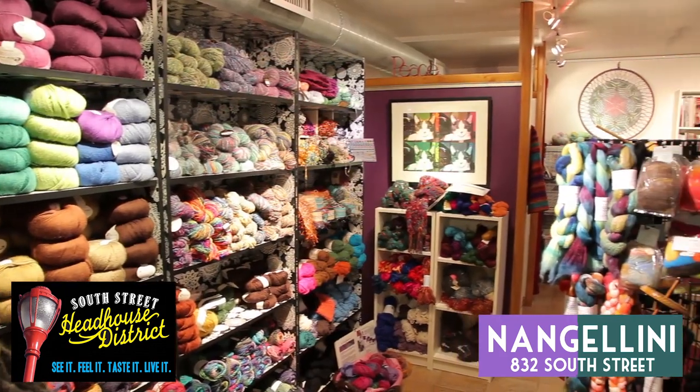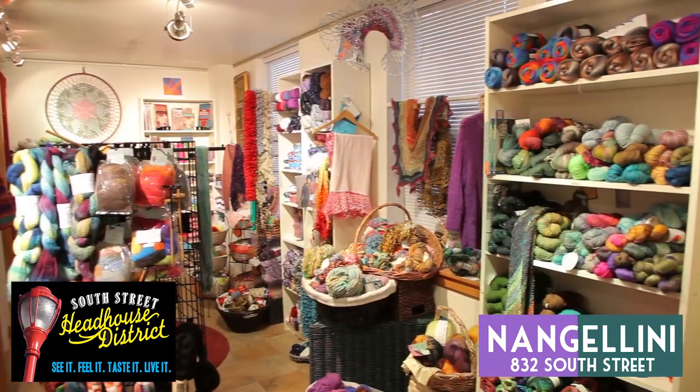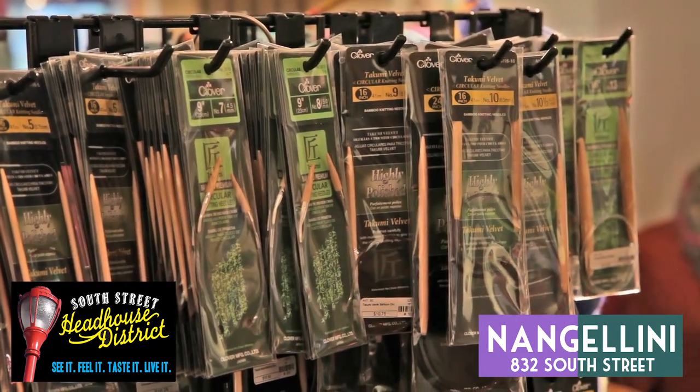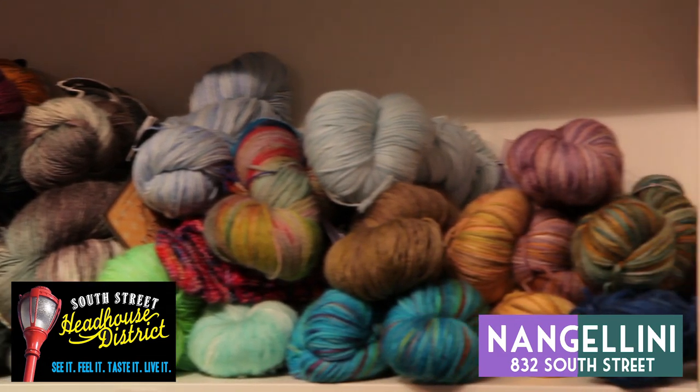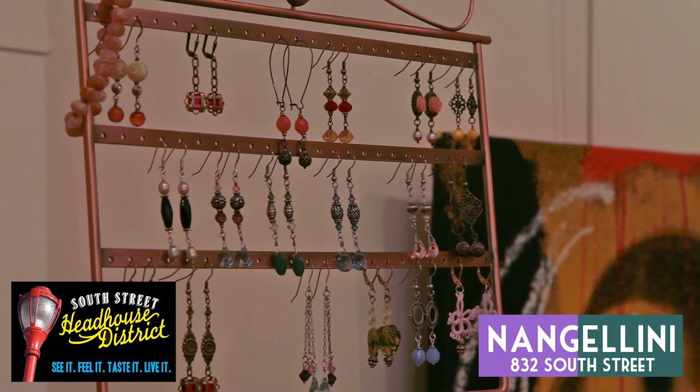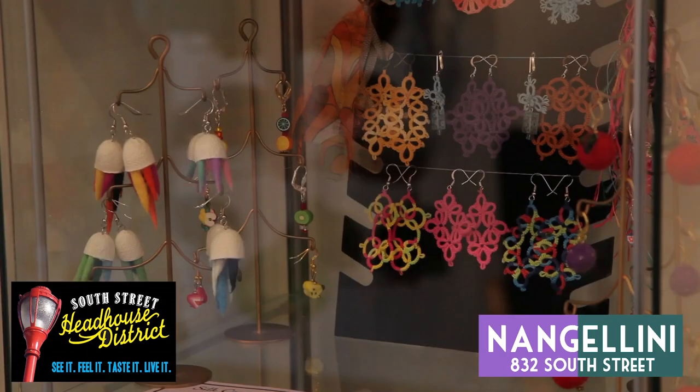Nanjolini also has the supplies to make your own unique pieces, with a full selection of yarn and fiber, as well as the tools to help make whatever you can imagine. The garments and wool not made in-house come from a fair trade organization in Nepal, and the shop also features a large collection of jewelry from local Philadelphia artists.